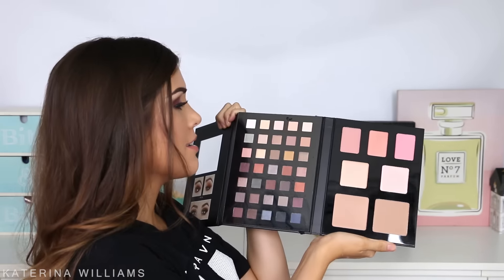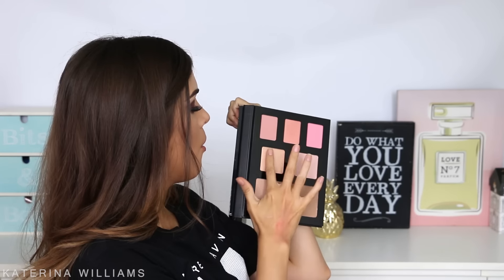There are so many eyeshadows in this kit, and this highlight — oh my god. Let's do a quick swatch. That is so pretty! Almost dropped it.